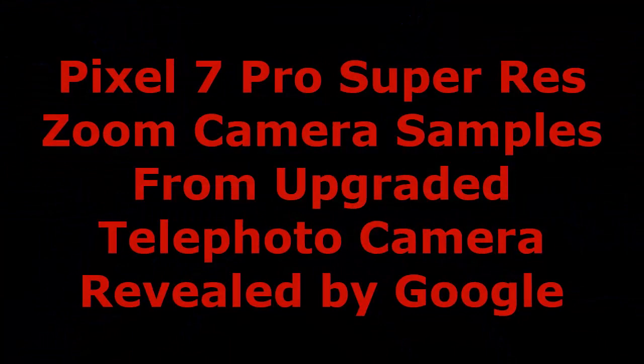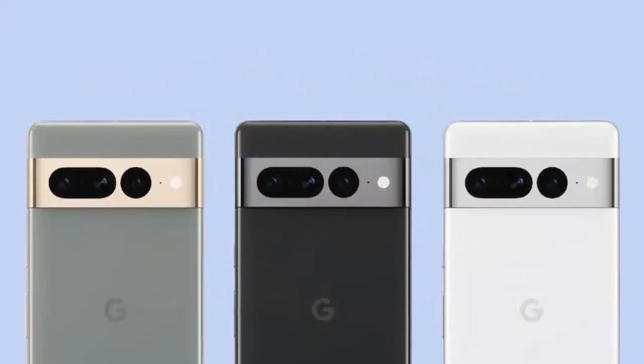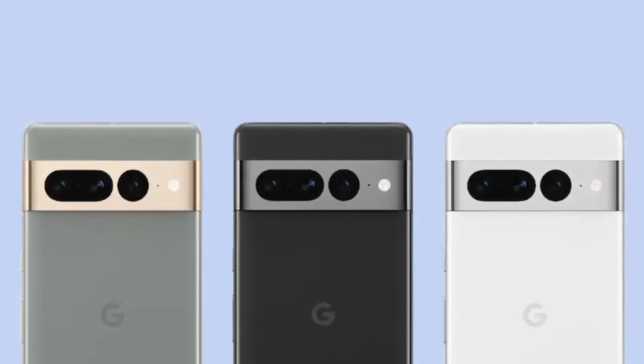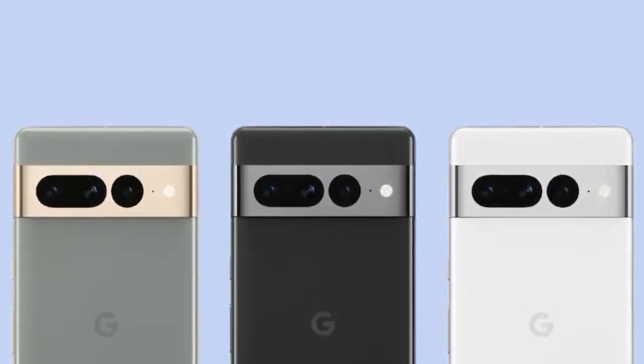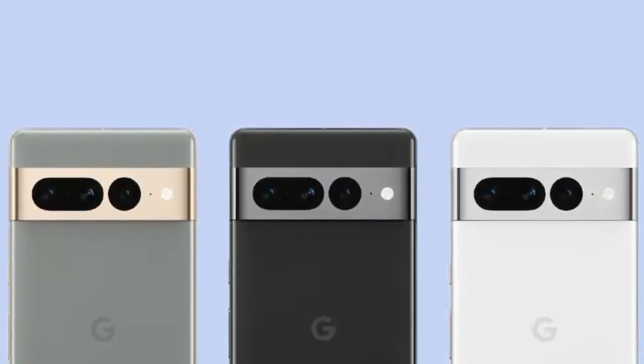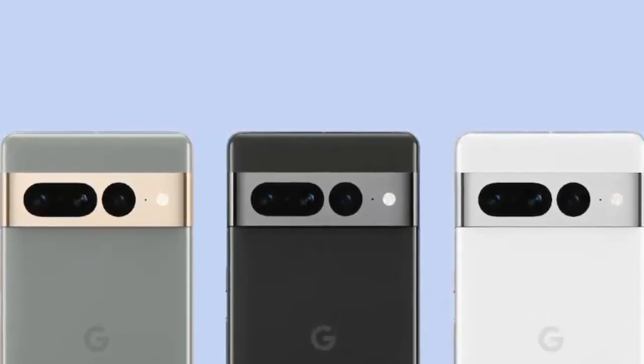Pixel 7 Pro Super Res Zoom camera samples from the upgraded telephoto camera have been revealed by Google. Google Pixel 7 Pro images were recently shared by Google after the launch of its flagship smartphone on Thursday. The images captured showcase the capabilities of the Super Res Zoom feature of the newly launched Pixel 7 Pro, which made its debut alongside the vanilla Pixel 7 model.